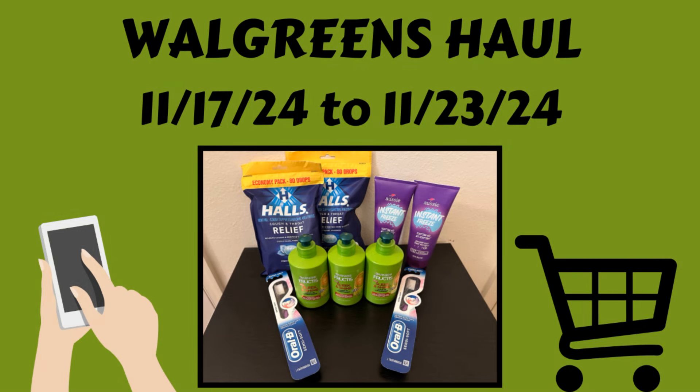Hello everybody, this is Angie at Cuckoo for Coupons, and this is my Walgreens haul for the week of November 17th through November 23rd. I just ended up doing one transaction at Walgreens today, so I'm going to go over everything that I grabbed and what coupons I used.